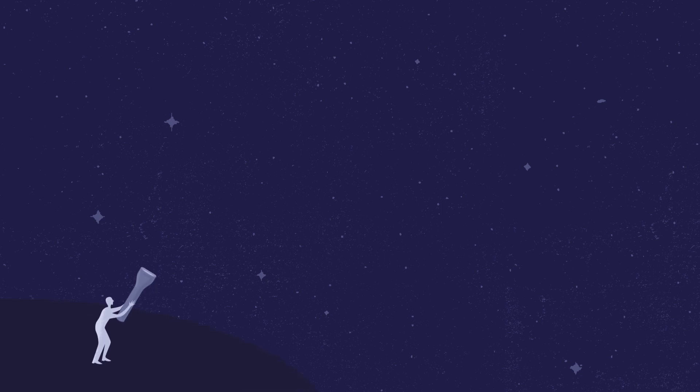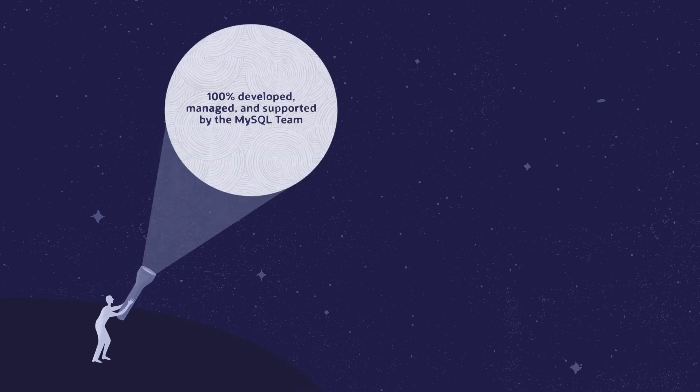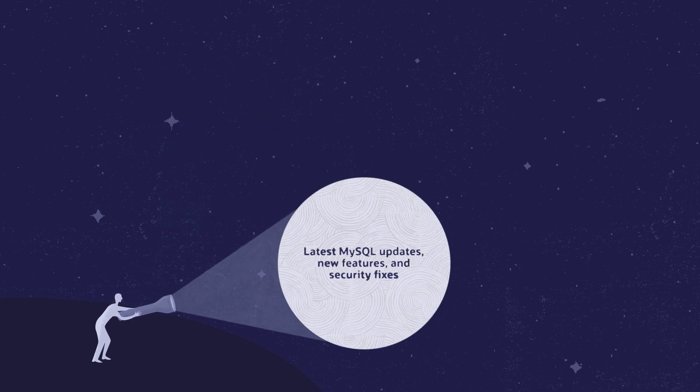Its key features include 100% developed, managed, and supported by the MySQL team. Latest MySQL updates, new features, and security fixes.